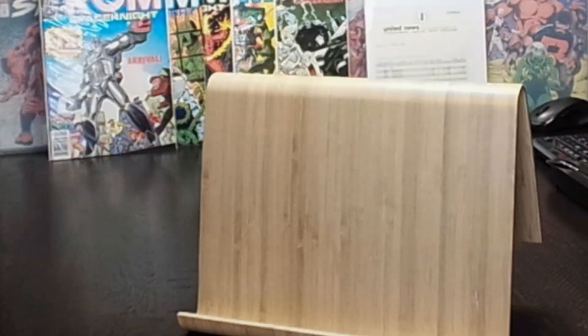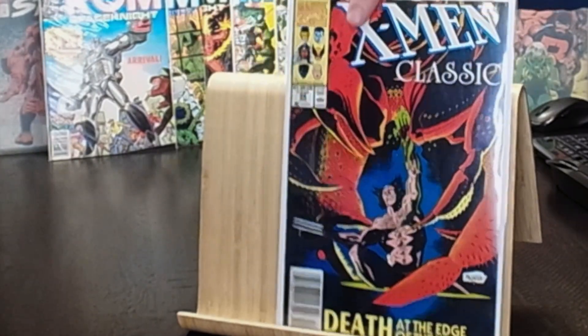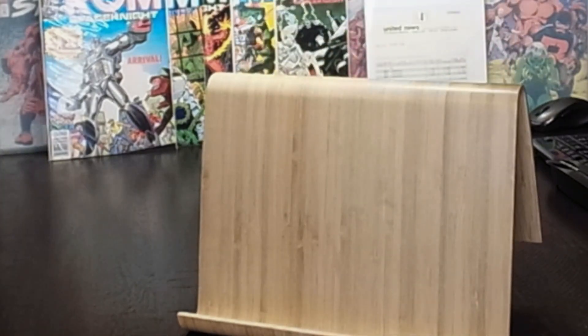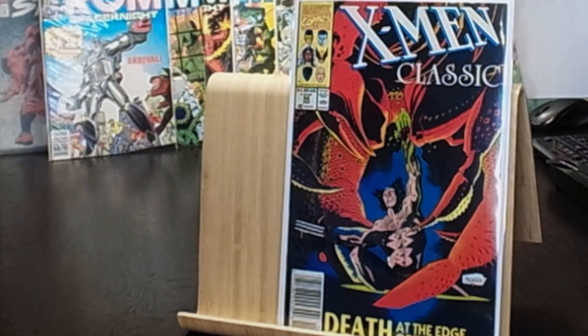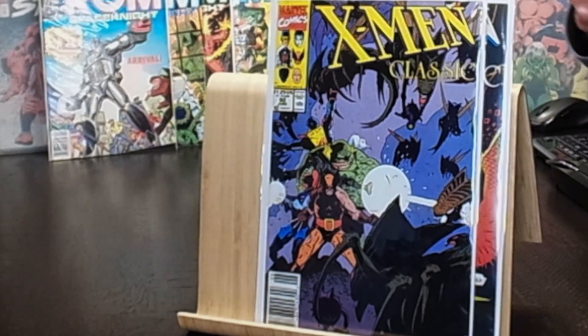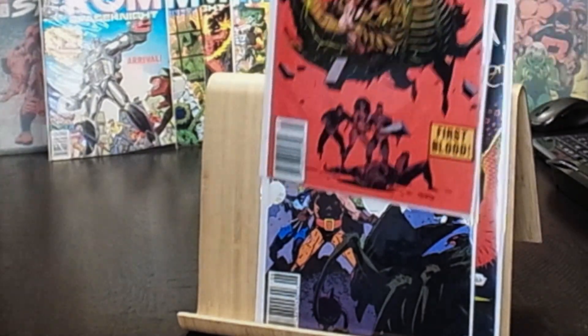Some X-Men Classics: number 66 from 1991 in the newsstand — 'Death at the Edge of the Universe,' nice Wolverine cover. Number 60, another Wolverine cover. And X-Men Classic number 59 — 'First Blood,' nice red cover.